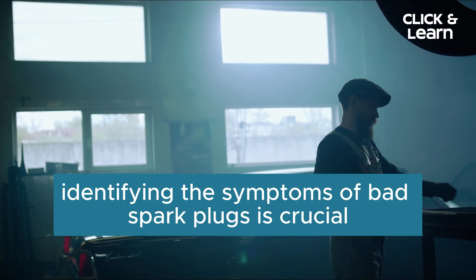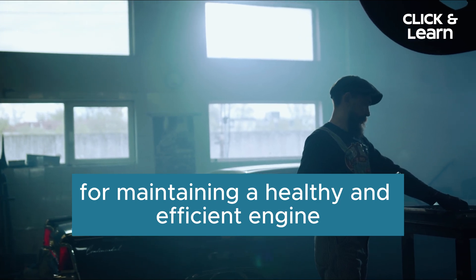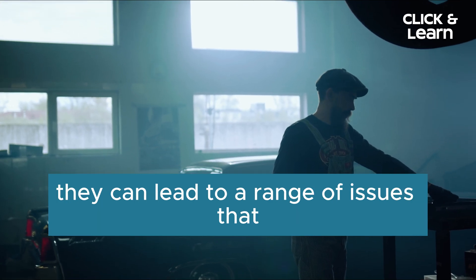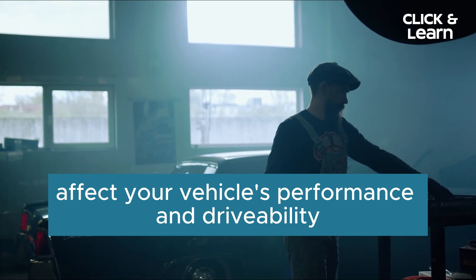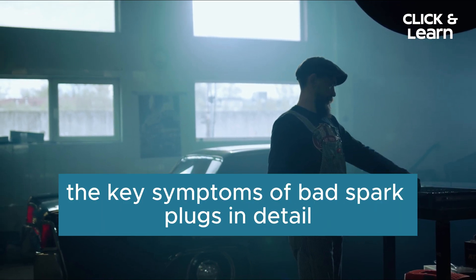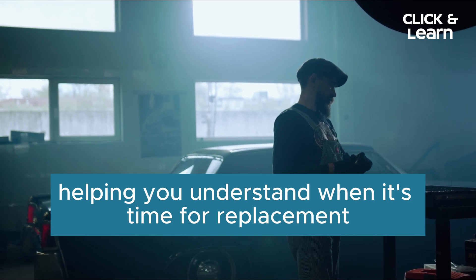Identifying the symptoms of bad spark plugs is crucial for maintaining a healthy and efficient engine. When spark plugs start to deteriorate or malfunction, they can lead to a range of issues that affect your vehicle's performance and drivability. Here, we'll delve into the key symptoms of bad spark plugs in detail, helping you understand when it's time for replacement.